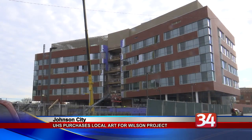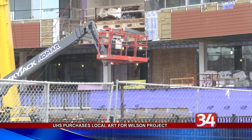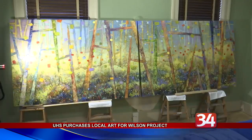The Wilson project will feature four floors with 120 private patient rooms, a twice-the-size emergency department, a new helipad, MRI, and a new main entrance facing Main Street in Johnson City.